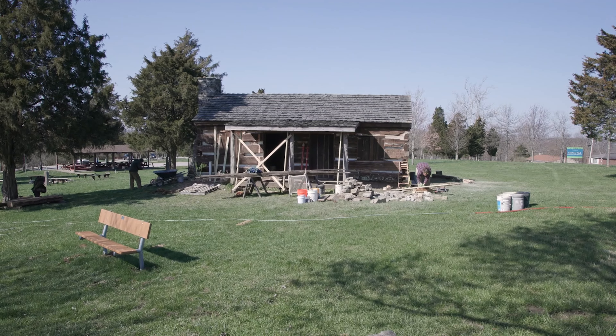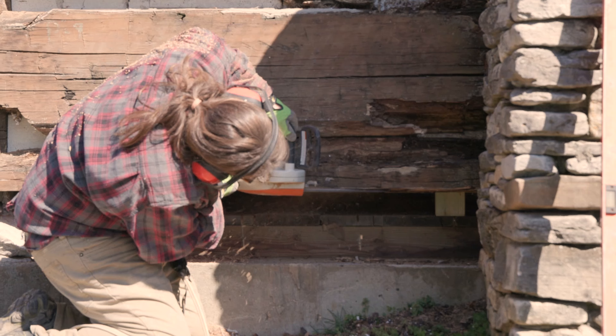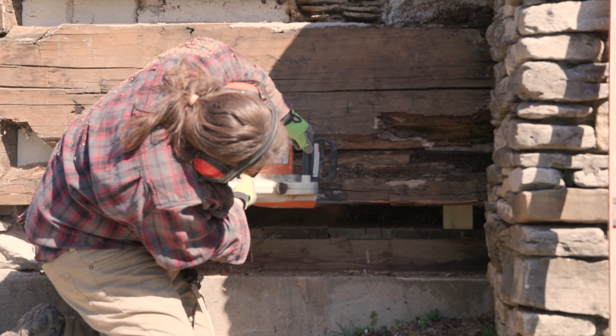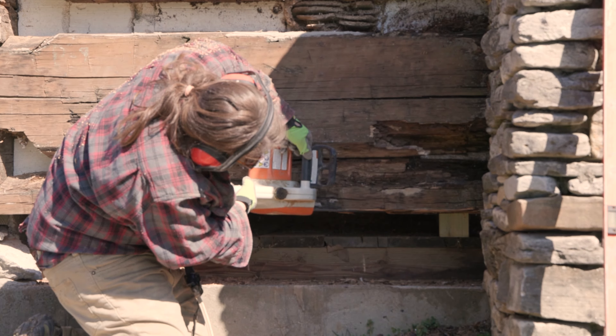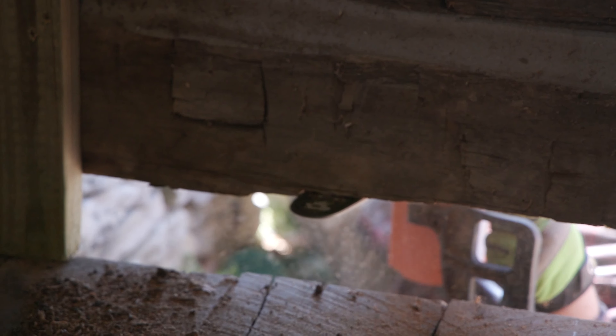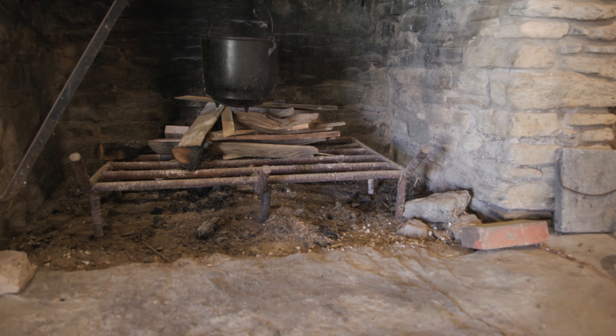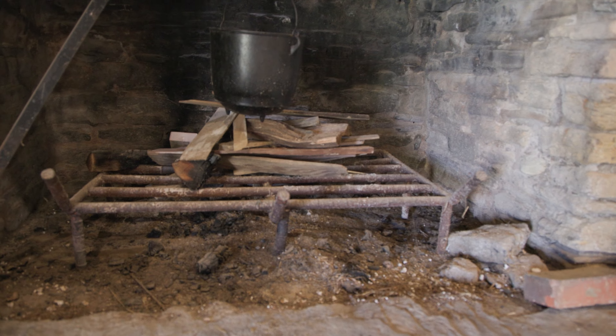So right now, the step that we're doing is taking out the rotted material from around the bottom logs, trying to leave as much of the interior faces as possible, and replacing it with more masonry. We're putting a pressure-treated plate between the masonry and the original logs to help prevent water infiltration happening again and further deteriorating the original logs.